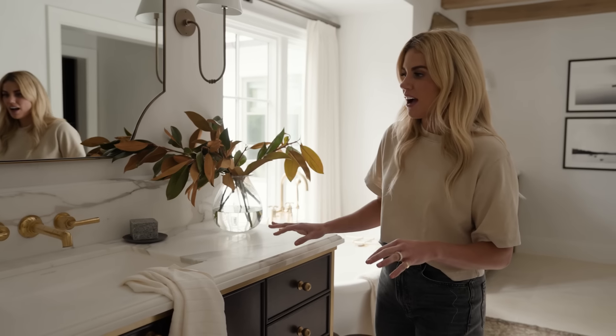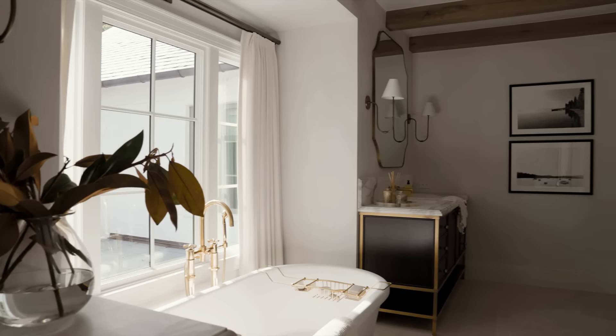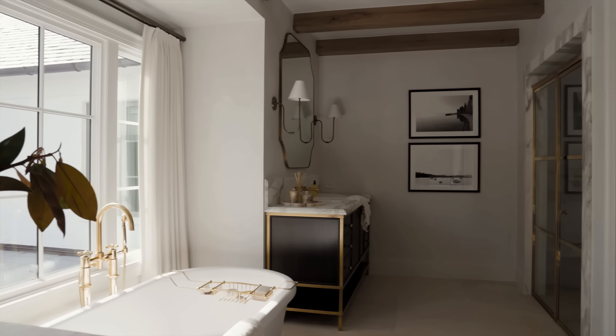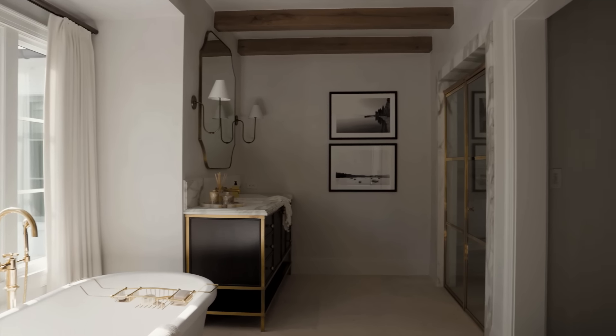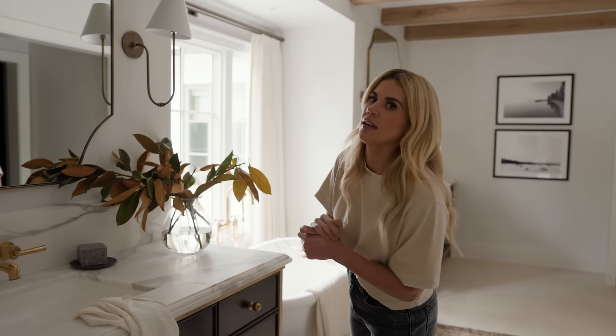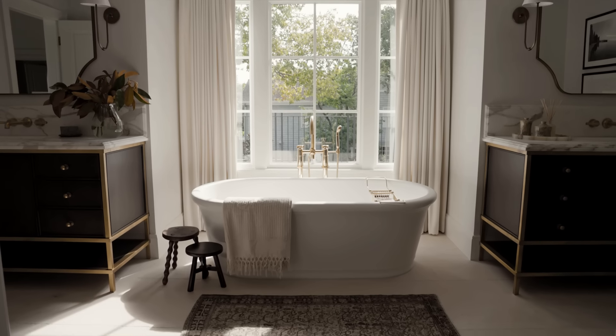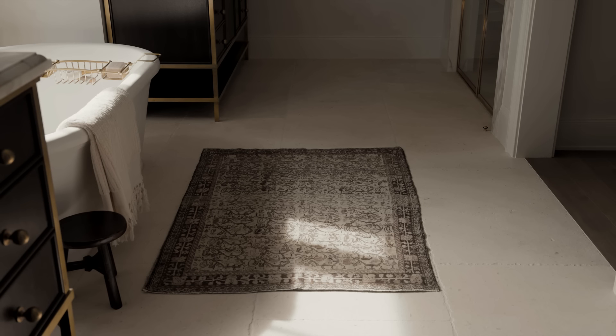We have a Calacatta Borghini countertop, and the plaster wraps all the walls in this space. We carried the beams into the space but opted for plaster between them rather than wood so we could keep it feeling light while still connected to what was happening in the bedroom. There's a beautiful tub moment with a vintage rug, and of course a large-scale limestone on the floors.